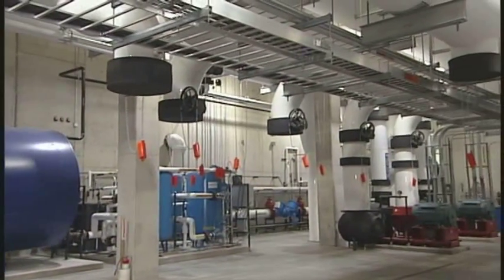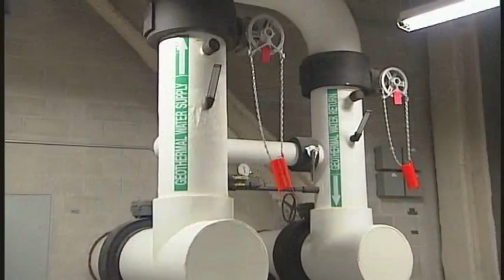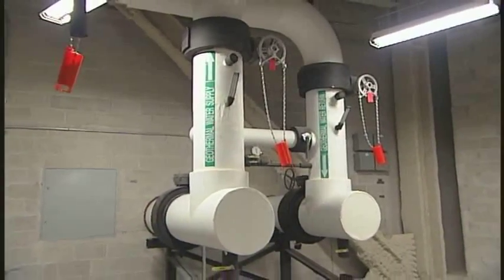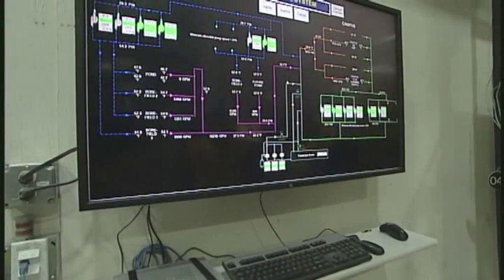Right here you're looking at utility building number one. This is what we call the master geothermal pump house. So this entire facility is being heated and cooled through geothermal? Yes, that is correct.